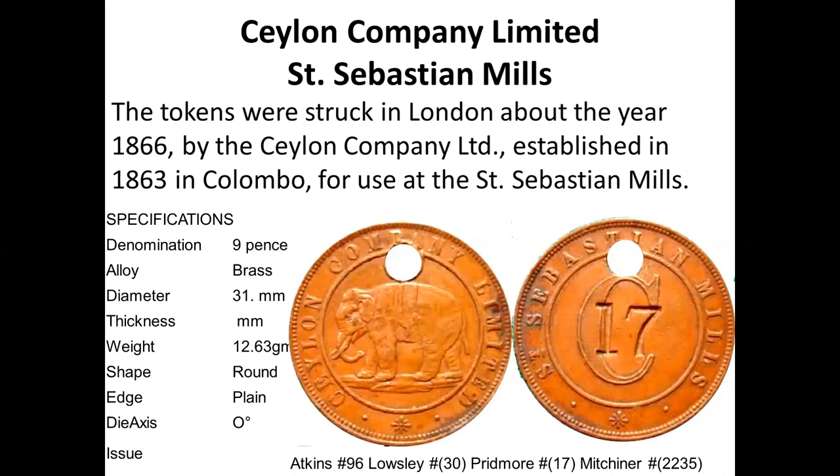These coins were later used as chits, and this Pridmore specimen was countermarked with the number 17. Numbers go all the way up to about a thousand. I particularly like this one because 17 happens to be its Pridmore catalog number, so I kept it for the website.